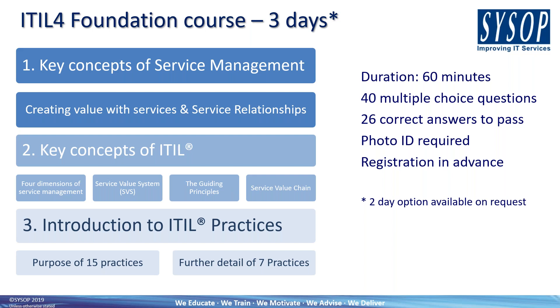The ITIL 4 Foundation course is a three-day course — it can be delivered in two days on request, but there's a lot to cover so three days is recommended. It covers the key concepts of service management, the key concepts of ITIL 4, and an introduction to ITIL practices in some detail. In terms of exam weighting, 24 of the 40 marks are allocated towards the introduction to ITIL practices, so the vast majority of the course focuses on section three. The exam is a 60-minute multiple-choice paper.